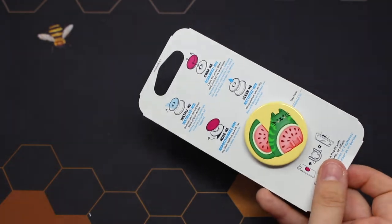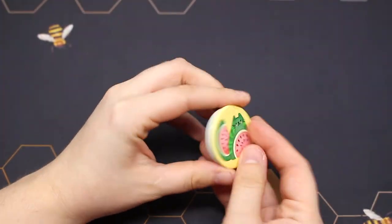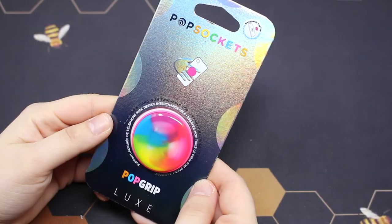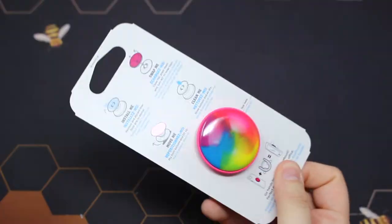Let's go ahead and unbox this super kawaii watermelon cat popsocket. Then here are the unboxings of the luxe popsockets — I love the luxe ones, they are so pretty.